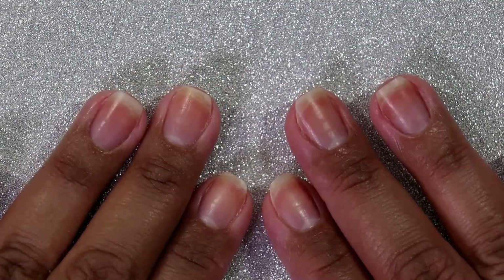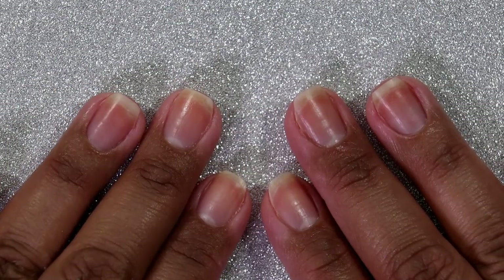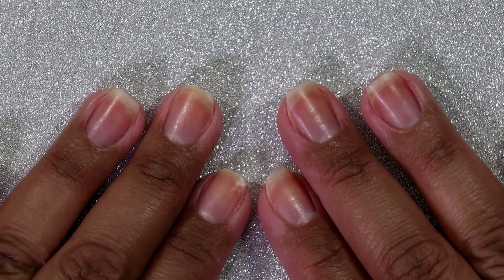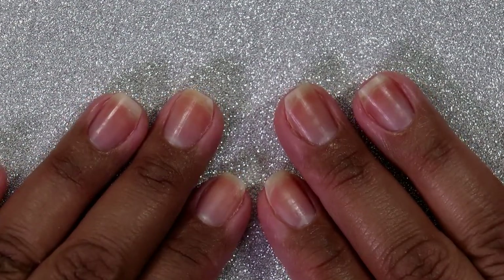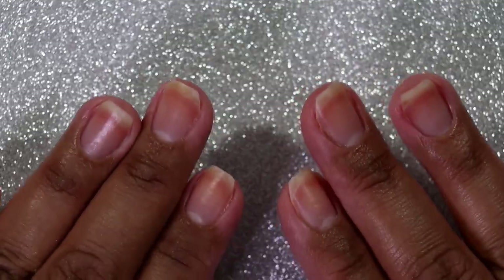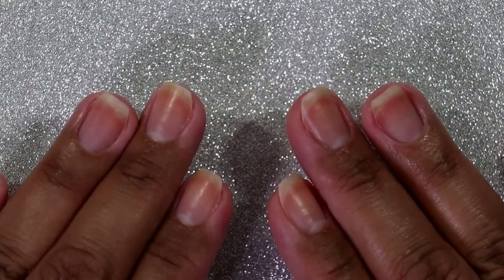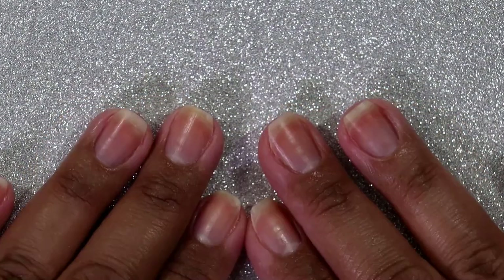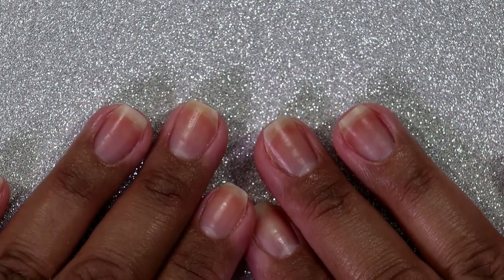Hi everyone, it's Carolina from Gotta Love Polish. Welcome back to my channel, and welcome if you're new. In today's video I'm going to be sharing the haul I did for Polish Pickup July Rewind Month of 2023. I was doing so good not buying Polish Pickup, but July got to me — which is very surprising since I wasn't buying at all this year. I thought for sure I wouldn't need anything in July, and that proved to be a lie.